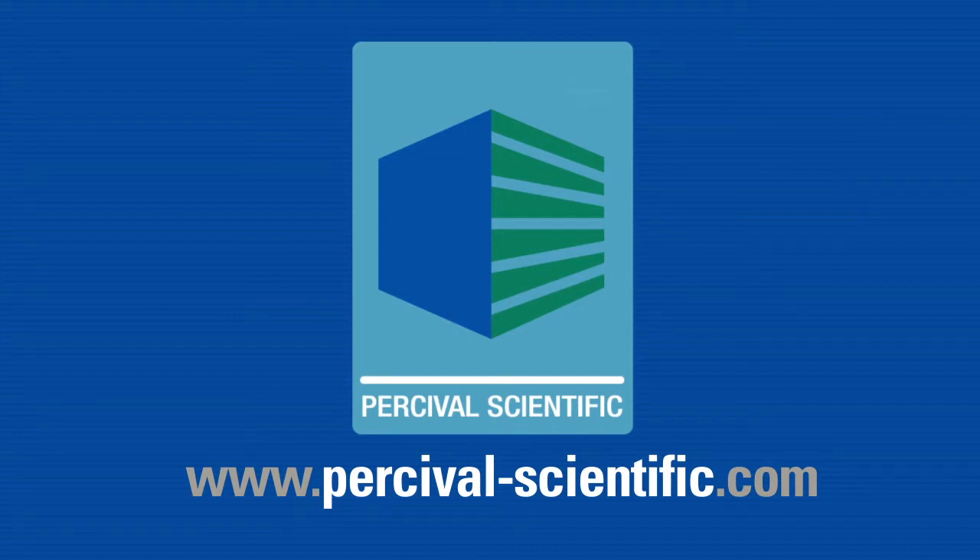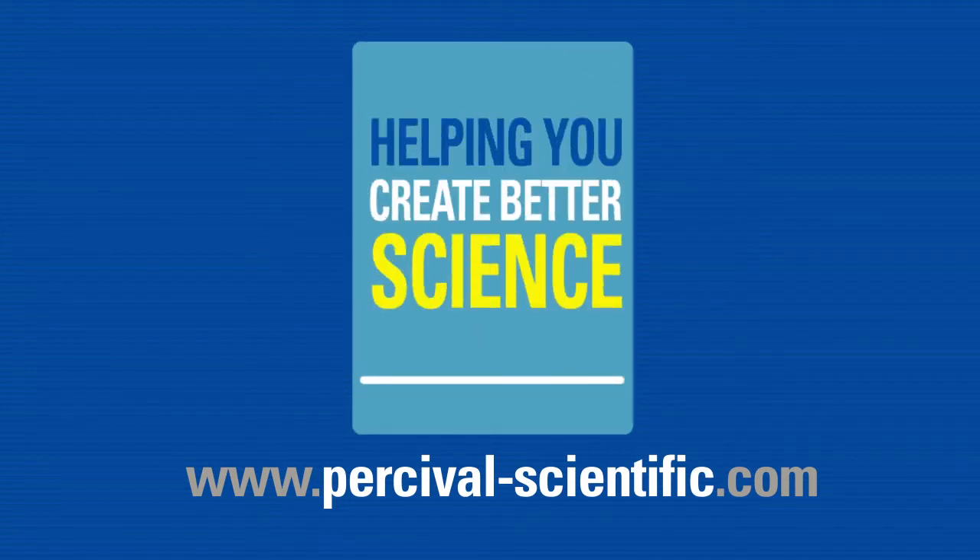Visit Percival-Scientific.com for more information on all of the new Intellis Ultra options and upgrades. Percival Scientific, helping you create better science.